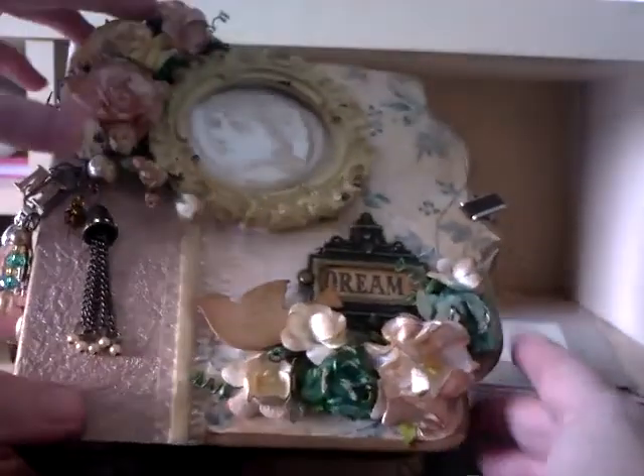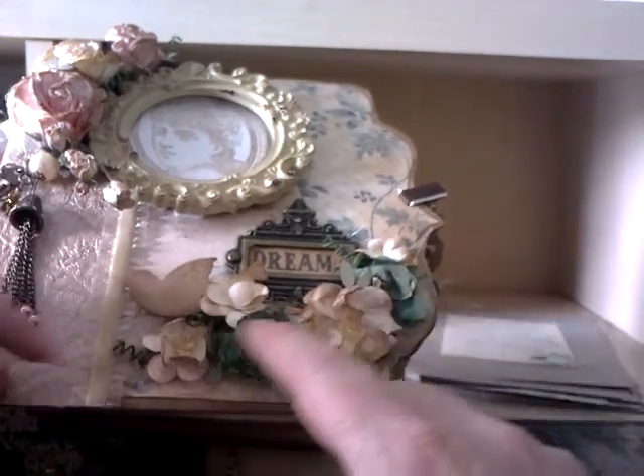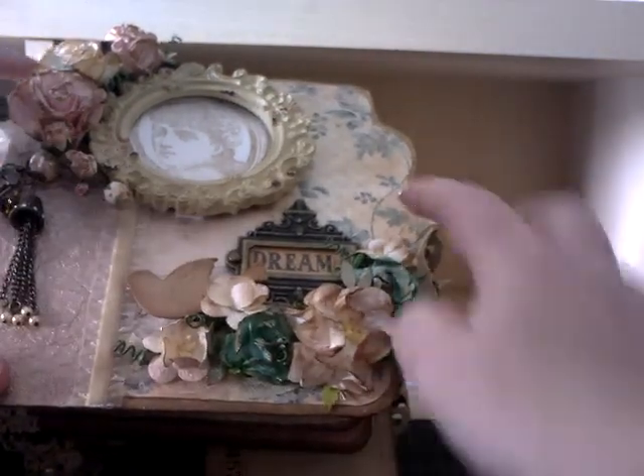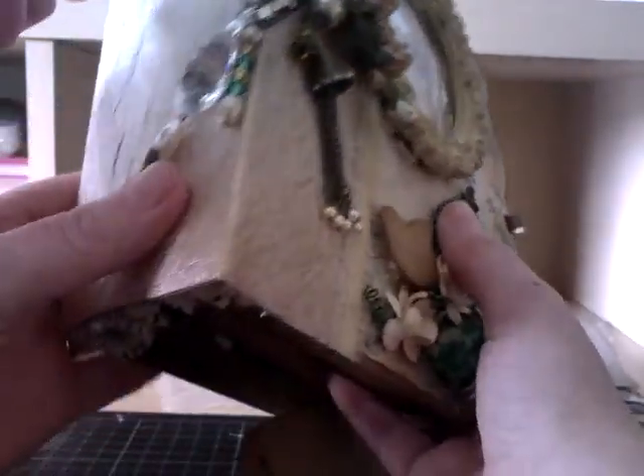It's absolutely stunning. And then we've got Tim Holtz 'Dream', and all these flowers and the paper - it's beautiful. And then we've got 'Story' - I don't know whether you can see that.